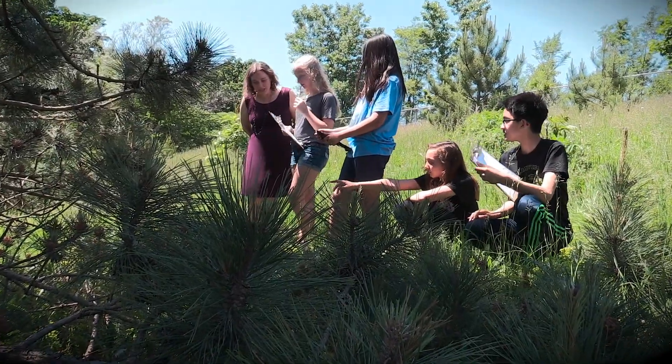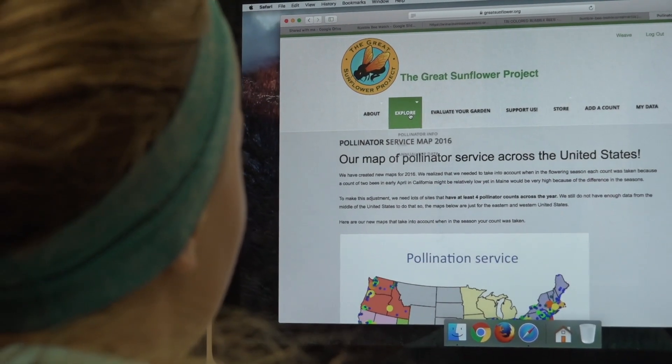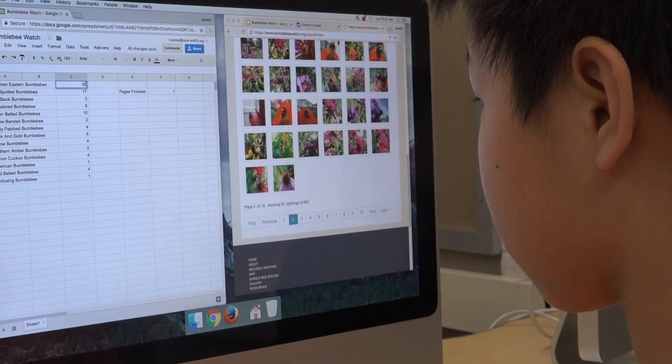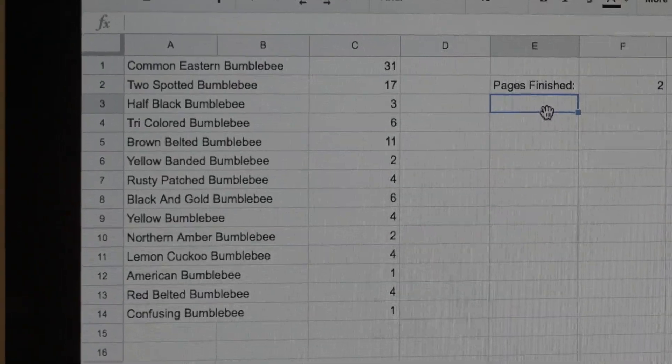We've seen a lot of flies. After we get the data, we go to the Great Sunflower Project website and enter it — it's a pretty simple process. You literally just type in your numbers and everything you saw on your trip. The citizen scientist project feels different than normal school work because we actually get to provide information to scientists that will use it for real-world data that could help the bee population, which is declining.